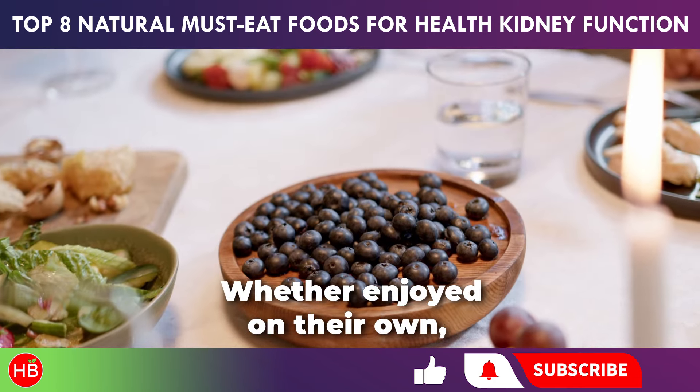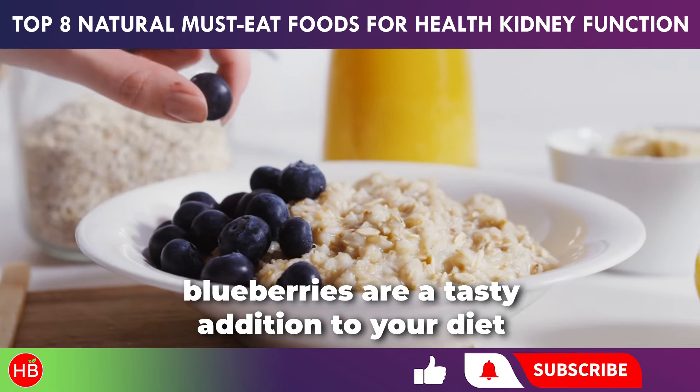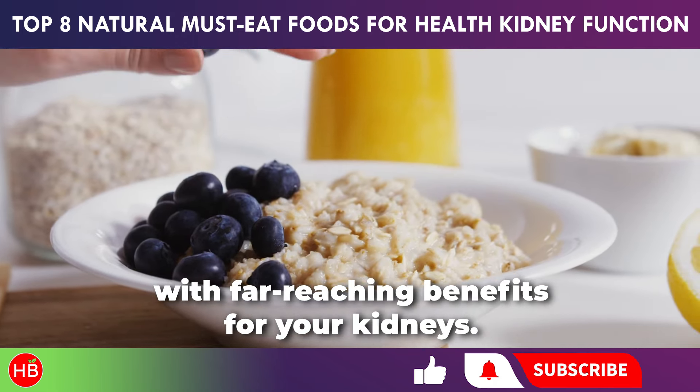Whether enjoyed on their own, mixed into a smoothie, or as a topping for yogurt, blueberries are a tasty addition to your diet with far-reaching benefits for your kidneys.